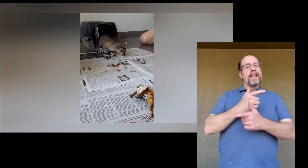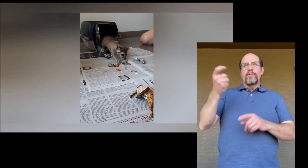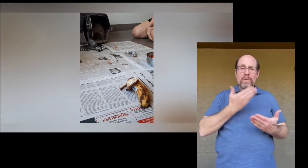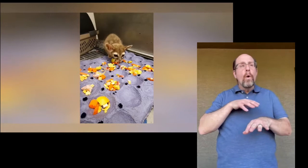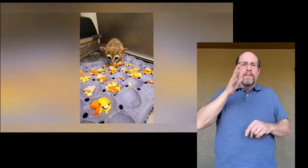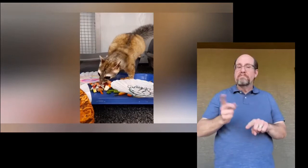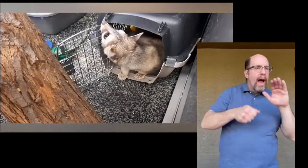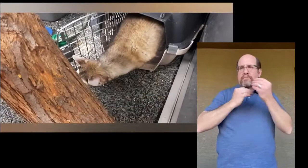Meet Bisbee, Liberty Wildlife's ring-tail. Bisbee came to us at only a few months old after being confiscated from a home in Arizona. These nocturnal and solitary mammals are not legal to be kept as pets, and this one had not been living in the best of circumstances. He is shy and quiet, but slowly learning that the team at Liberty Wildlife is here to take care of him. Because he was young when taken from his parents, he doesn't have the skills to hunt and survive on his own. At Liberty Wildlife, we try to make each day different for him, hiding his diet so he has to forage, and adding different scents for behavioral enrichment to keep his brain stimulated.